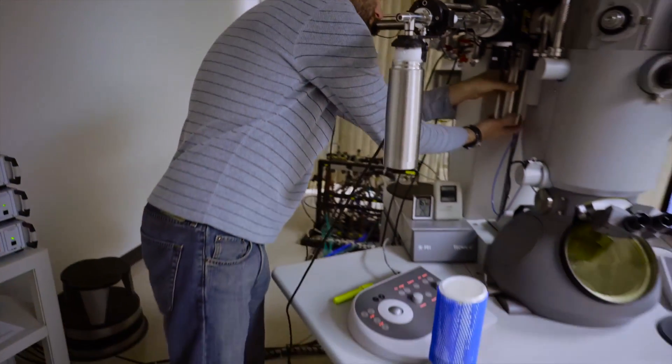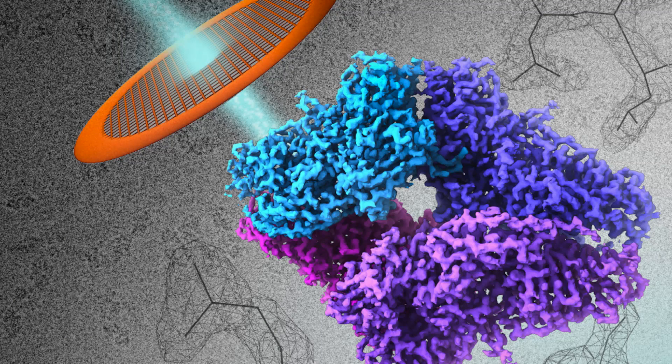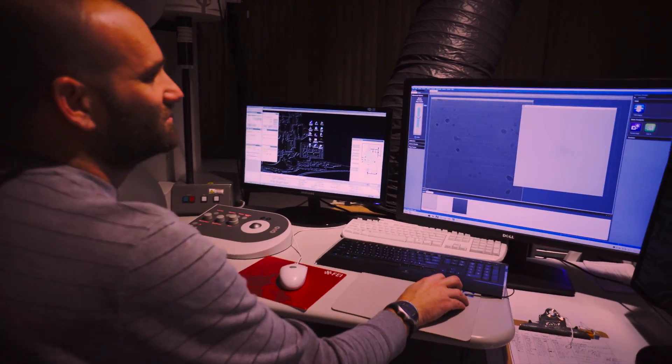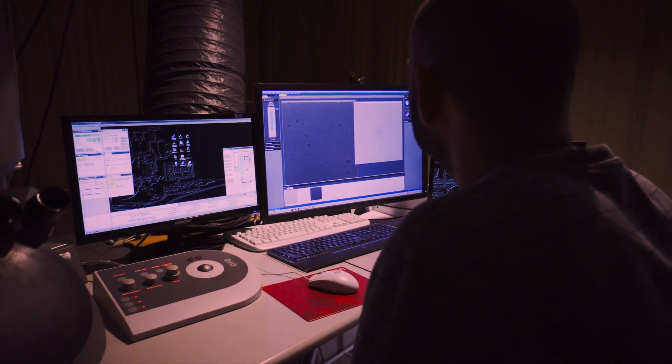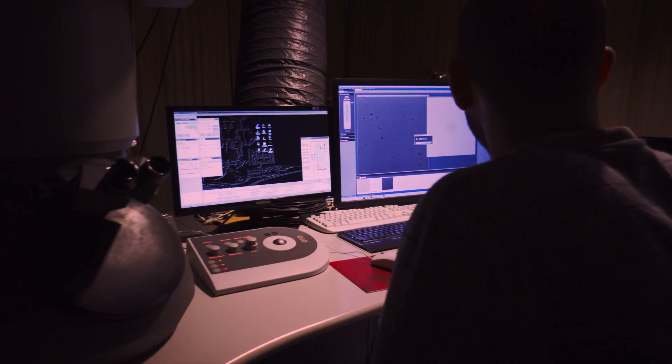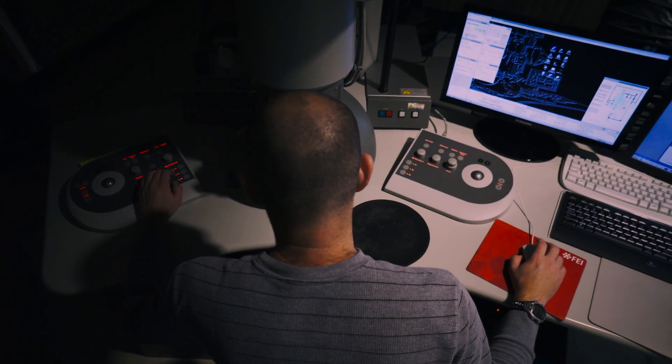Cryo-EM is a really special technique in that you don't have to form crystals. You can take a pretty dilute sample or something that's very dynamic, put it on what's called a grid — these are little tiny grids — and put them into the electron microscope and use electrons to take images of the sample. These images are not just 2D images — they're actually 2D projections, which means all the 3D information is in those images. We use that 3D information to back-project and determine a 3D structure, and the idea is if we can see how something is put together, we may understand better how it works.